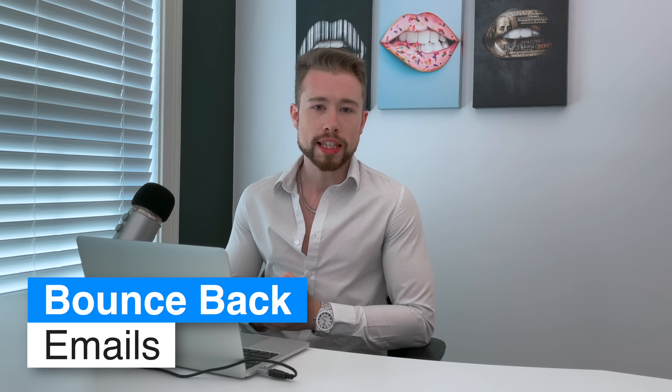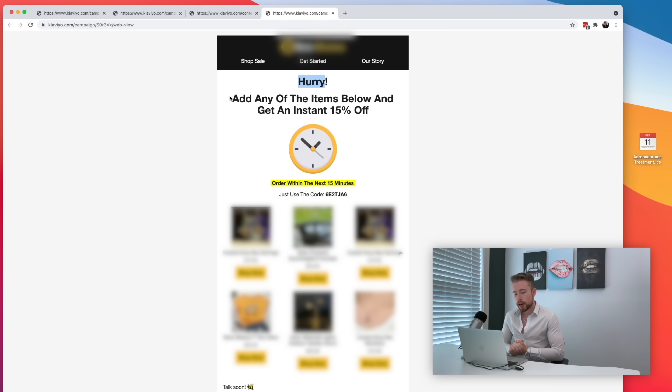The next fundamental email you need to set up is what we call a bounce back email. A bounce back email is essentially an email that goes out encouraging a second purchase immediately after the first one. There is simply no warmer lead than someone who just bought something from your store. So the headline we use is something like 'Hurry — add any of the items below and get an instant 15% off.' We also use dynamic coupon codes inside of Klaviyo, so Klaviyo generates a new coupon for each individual person — once they use it, it expires and it's gone.